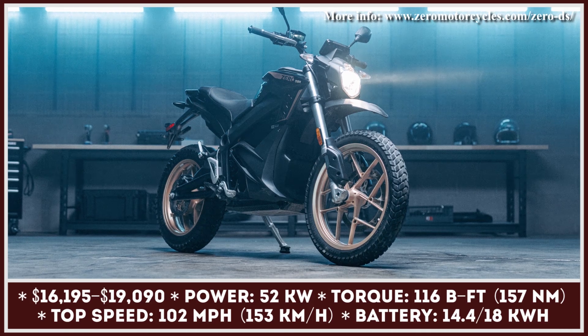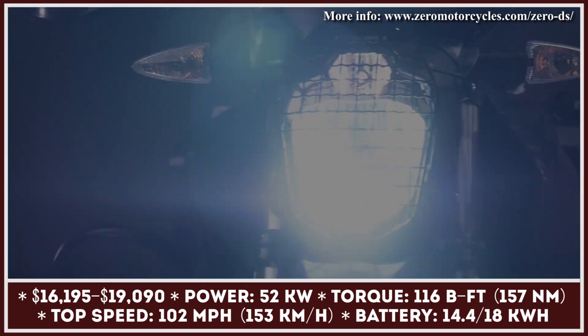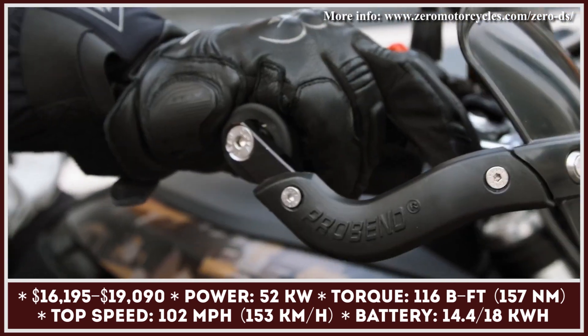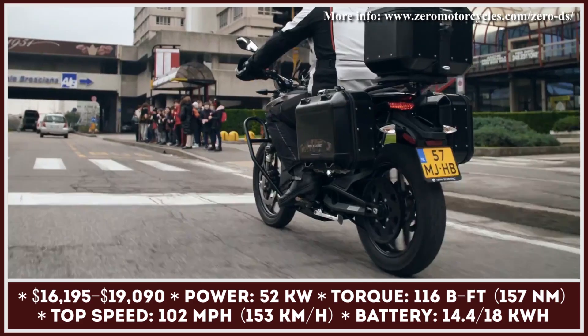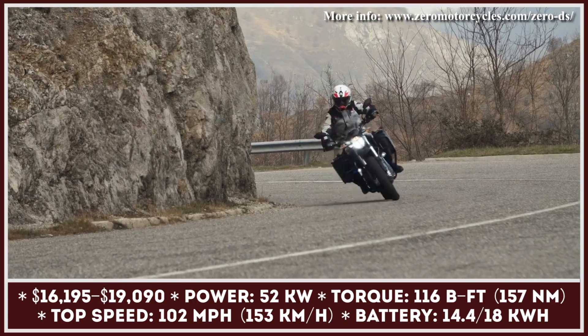The Zero DSR and DSR Black Forest are the most advanced models in Zero's dual-sport family. The Black Forest is a special edition bike that gets an all-black exterior treatment and is comfier for long-distance trips. During its most recent update, this model added a new hand guard, a touring windscreen, a seat, a headlight guard, and three hard cases.